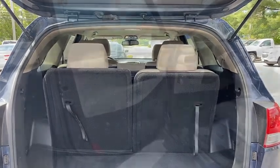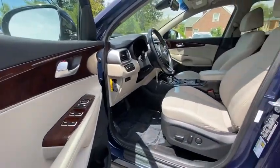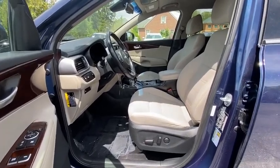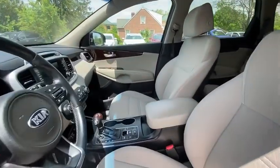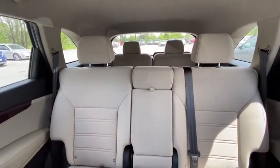Power windows, security system, CD player, tachometer, overhead console, remote keyless entry, brake assist, panic alarm, rear window wiper, driver vanity mirror, front reading lamps, tilt steering wheel. Come take a test drive today.